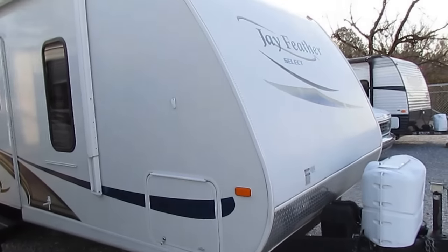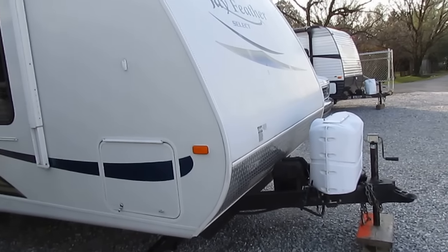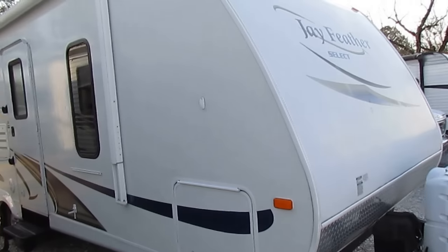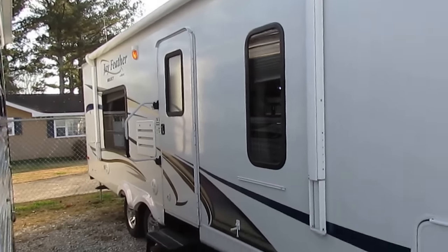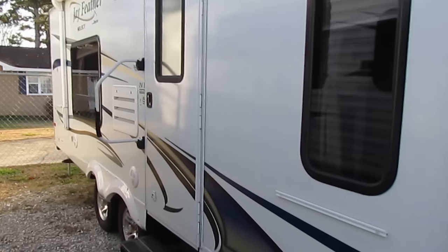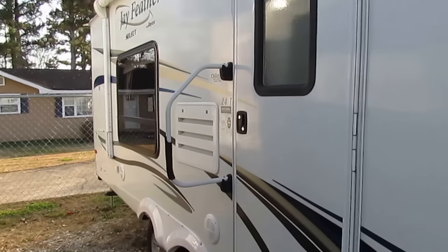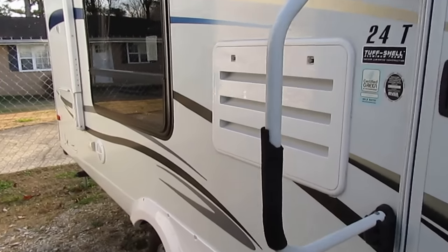This is a 27-foot overall length travel trailer, including the rear bumper and front tongue. It weighs 4,800 pounds, so this is an easy tow for the majority of today's vehicles. This is a local Chattanooga, Tennessee trade-in.